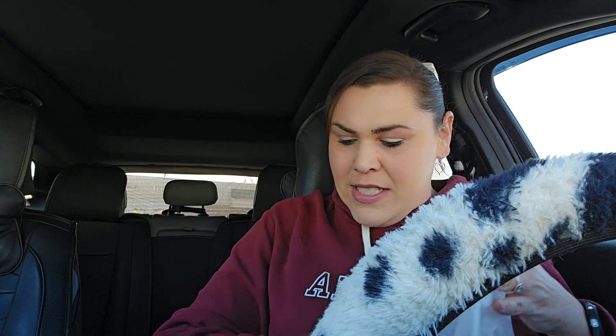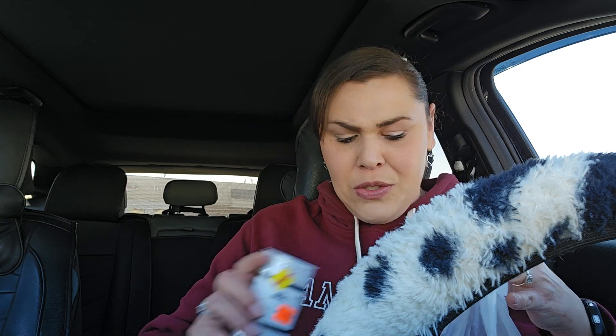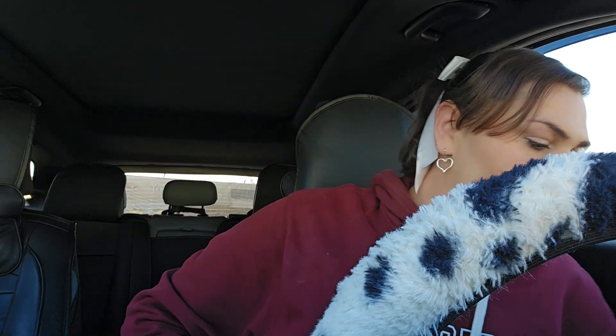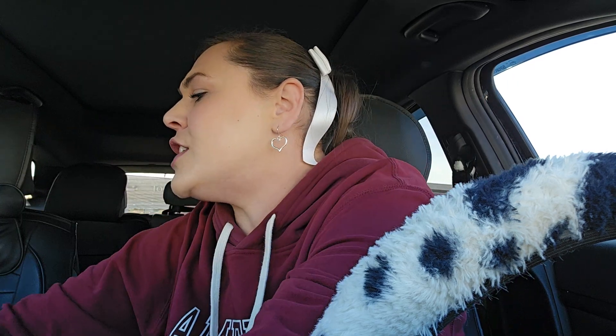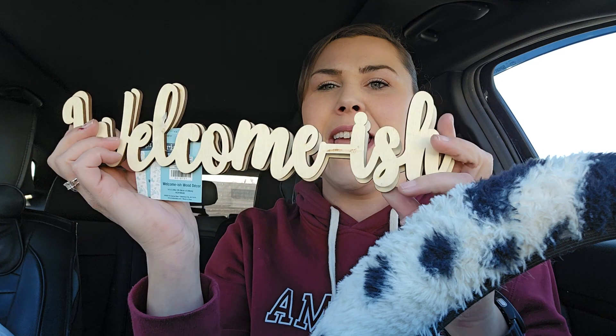So let me put all this stuff back in here so that I have room for the next bag. Of course there's like four bags — two small and one large. I also in the spring section found these wooden words that say 'welcome-ish.' I love this because if you're coming to my house I don't know if you're exactly welcome or not.